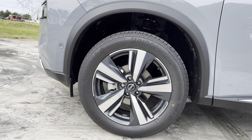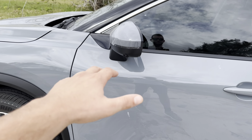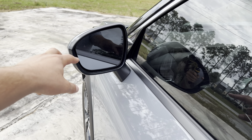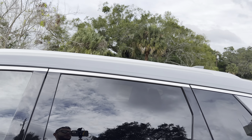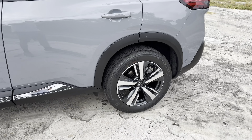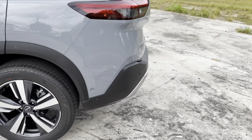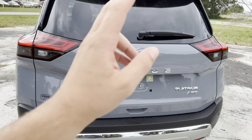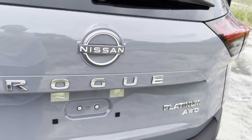The rims are wrapped in 235/55/R19 Bridgestone Alenza all-season tires — some of the best all-seasons in the business for both grip and ride quality, especially with that 55-series sidewall. Along the side we have plastic cladding for the rocker panel area with a little shiny chrome above, LED turn signal on the mirror, two-tone contrast paint, blind spot monitor on the glass, blacked-out B and C pillars, roof rails, a shark-fin antenna, and smart access for all four doors. Rear wheel and tire setup is the same Bridgestone tires, just with a smaller brake caliper.